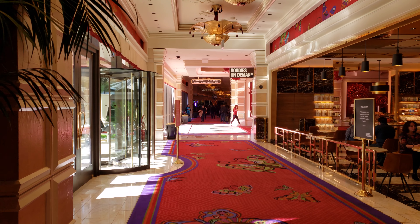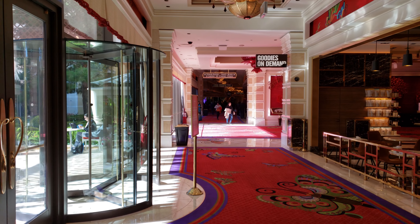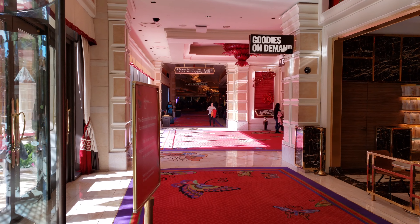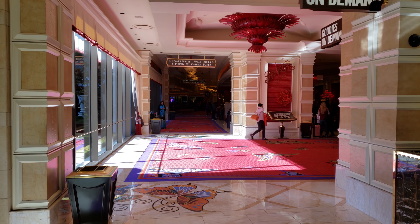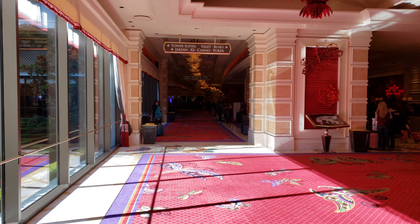Welcome back to the channel and welcome back to the vlog. If you guys are new to the channel or stopping in for the first time, my name is Ryan. I will be your host for today's adventure. Today we are here at the Encore, and we are going to do a quick walkthrough of Encore for you guys so you can see this beautiful resort and casino.